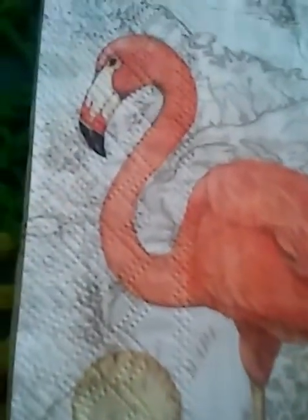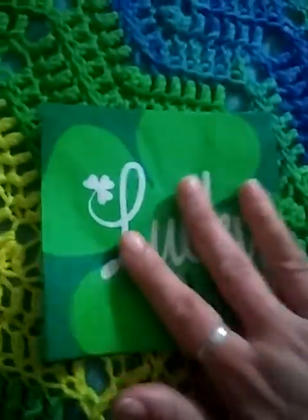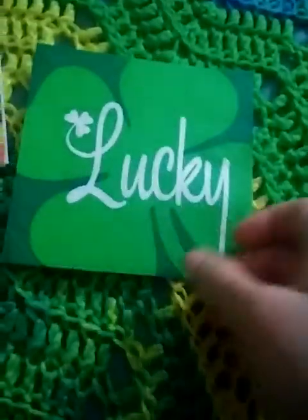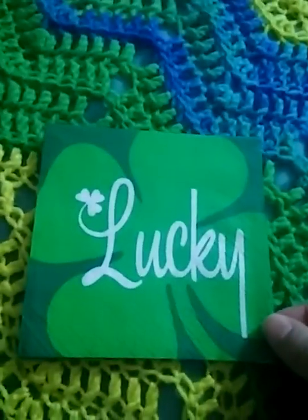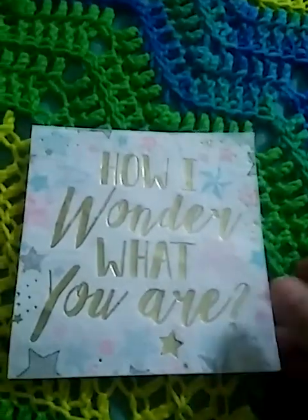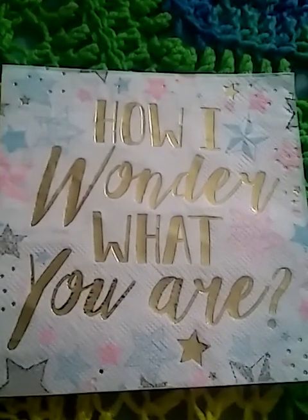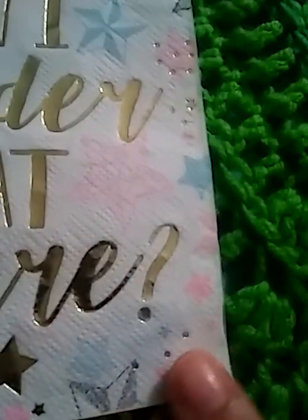And then, of course, my Flamingo — get a close-up of my Flamingo and the shells, look at the coral. And then green — Lucky. You can hardly see that against the green stripe here. Let me put it against the yellow stripe. That's the green one with the Lucky. How I wonder what you are. And I just noticed it has little tiny polka dots on this one too.